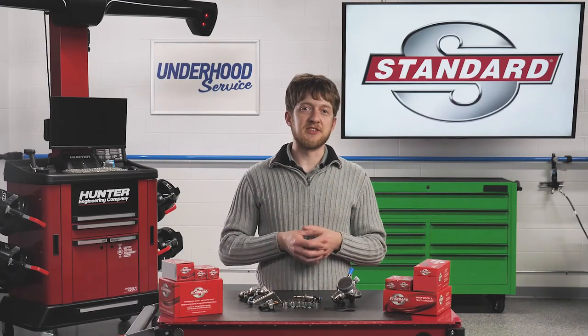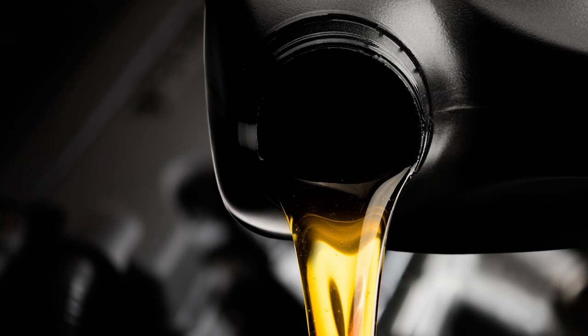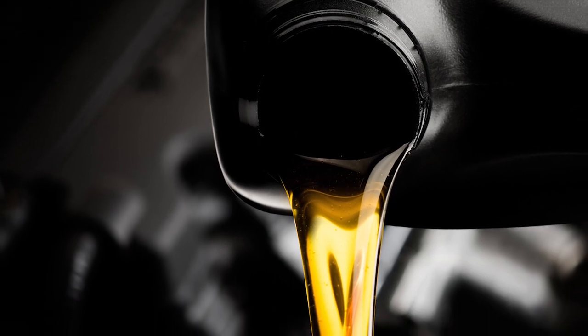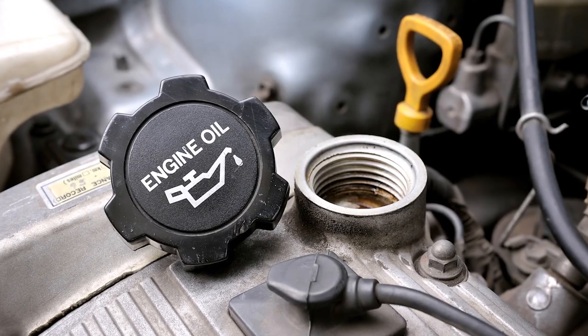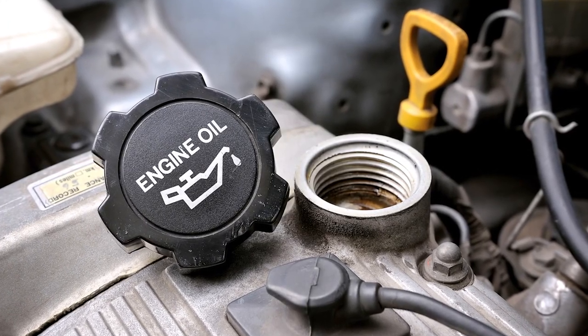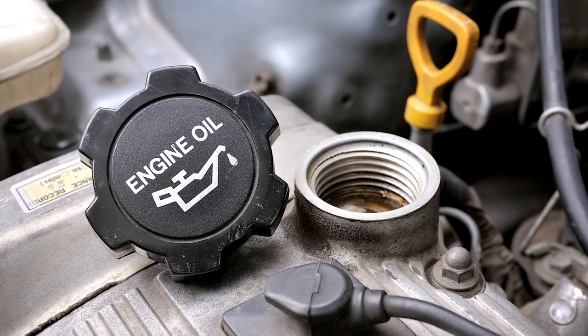Whenever servicing a GDI system, keep an eye out for the following common issues. It's especially important that the engine oil is changed according to the OEM maintenance guide. It's just as important to use the correct viscosity and type of oil, regardless of vehicle age or mileage.